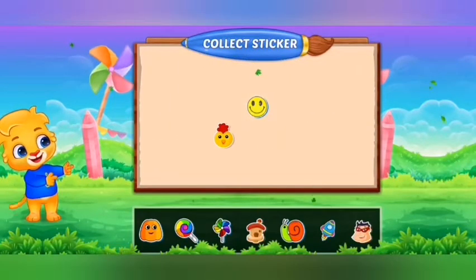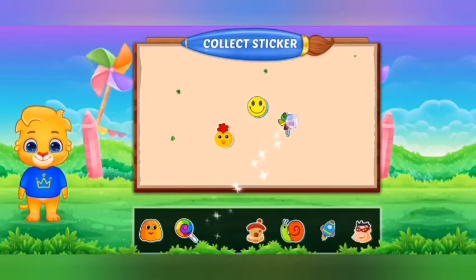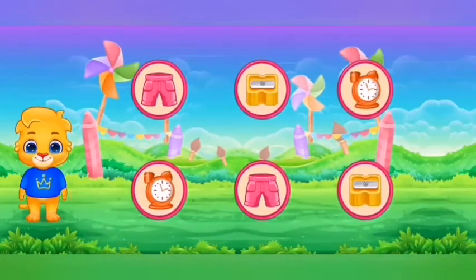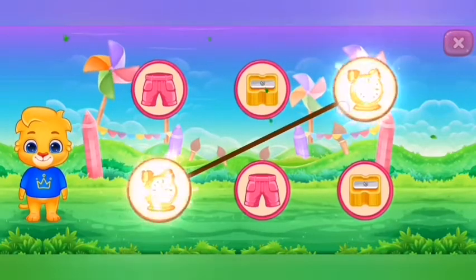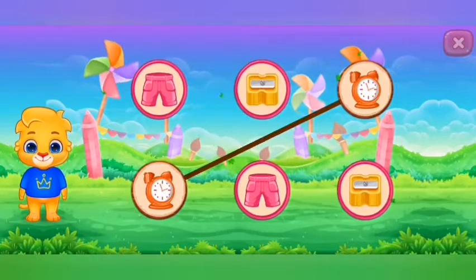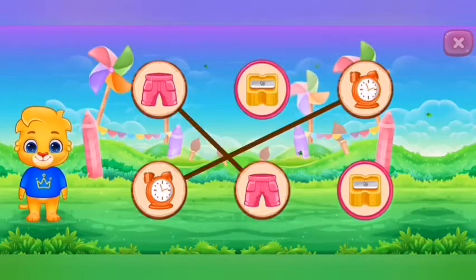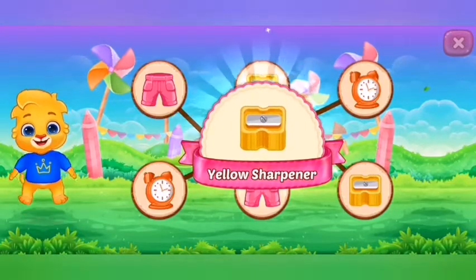Pick a sticker. Match the colors. Orange alarm cloth. Pink pants. Yellow sharpener.